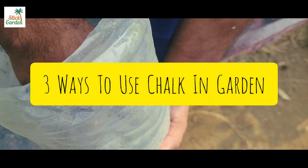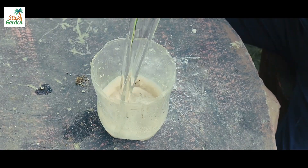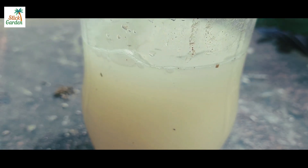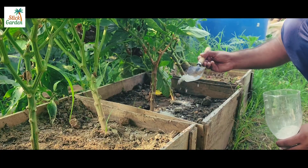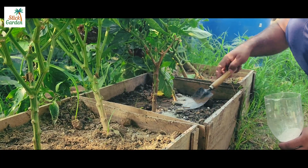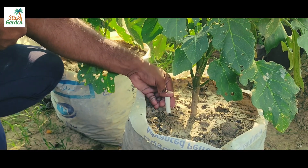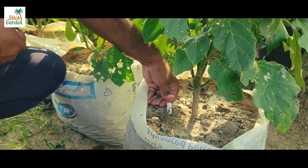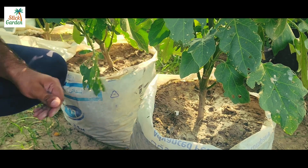There are three ways to use chalk in your garden. 1. Make a powder of chalk and mix that powder in water, then give that liquid fertilizer to your plants. 2. Sprinkle that powder directly on top of the soil and mix it with the soil. 3. Take a piece of chalk and bury it in the soil. The stick will slowly release calcium into the soil whenever you water your plants.